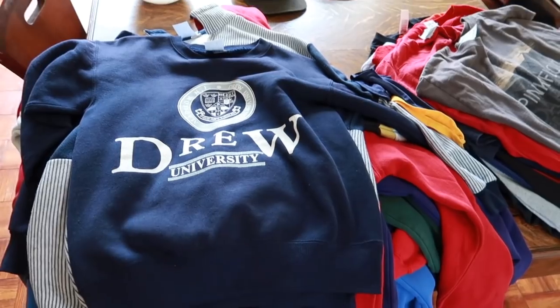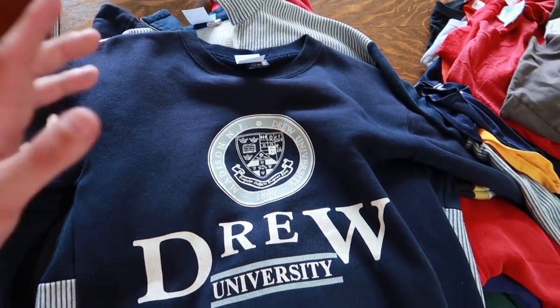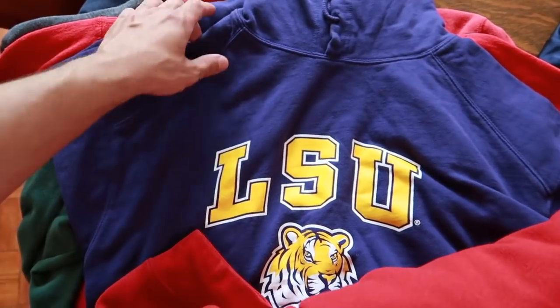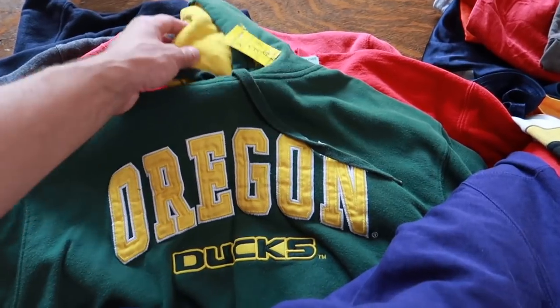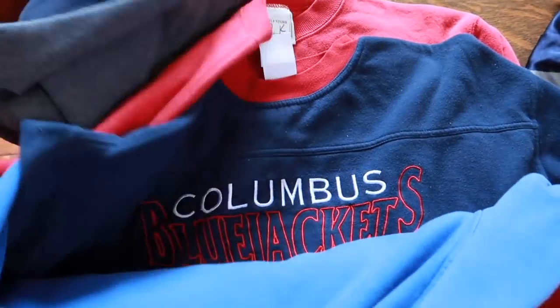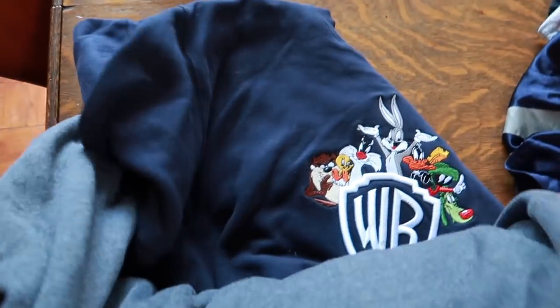Sweatshirts seem to be something a lot of people hold on to — you might wear two or three sweatshirts in the winter and put them in your closet. A t-shirt you might wear 10 or 15 times a year and then throw it out. Sweatshirts always seem to hold their value because everyone has kept them over the years — that's the nostalgia factor. We have a Drew University, a San Diego sweatshirt, a pinstripe Steelers, an LSU. Hoodies have been selling pretty well for me recently. We have Montclair State, another Nike sweatshirt, and a Columbus Blue Jackets.